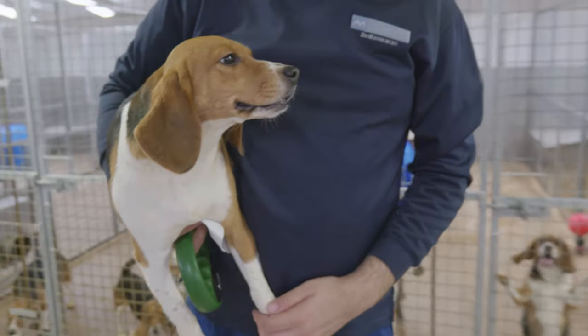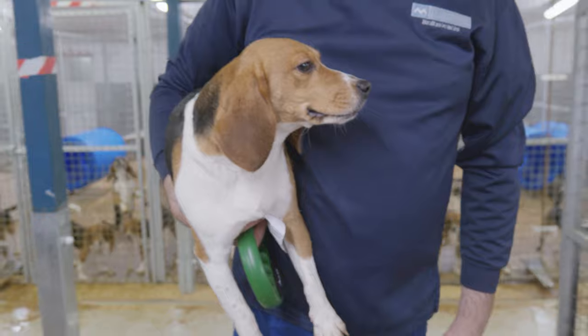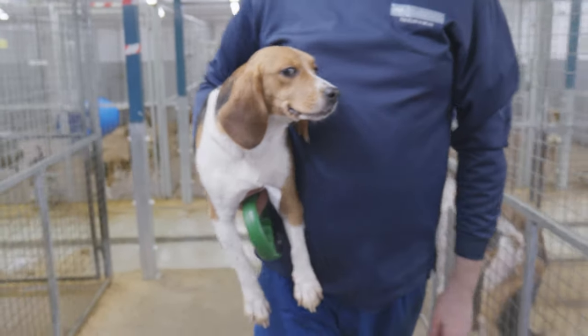MBR Acres is a facility that breeds dogs for scientific and medical research in the UK.